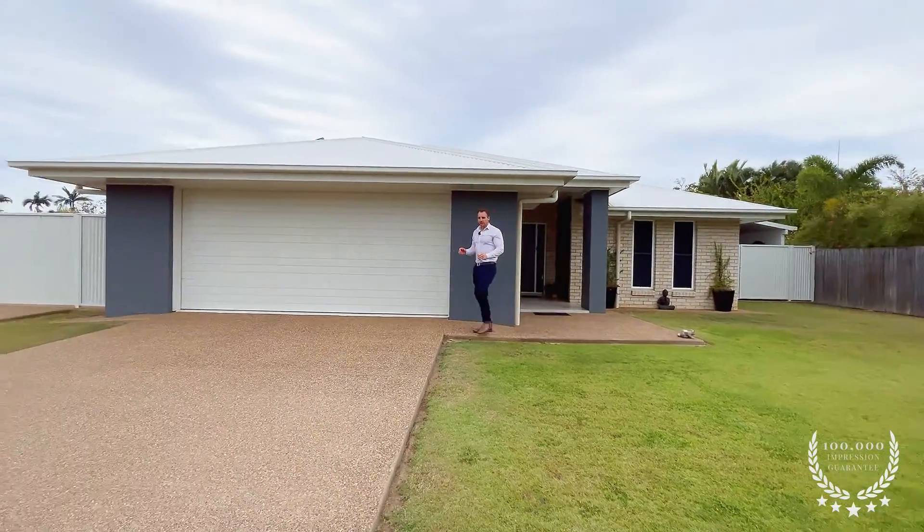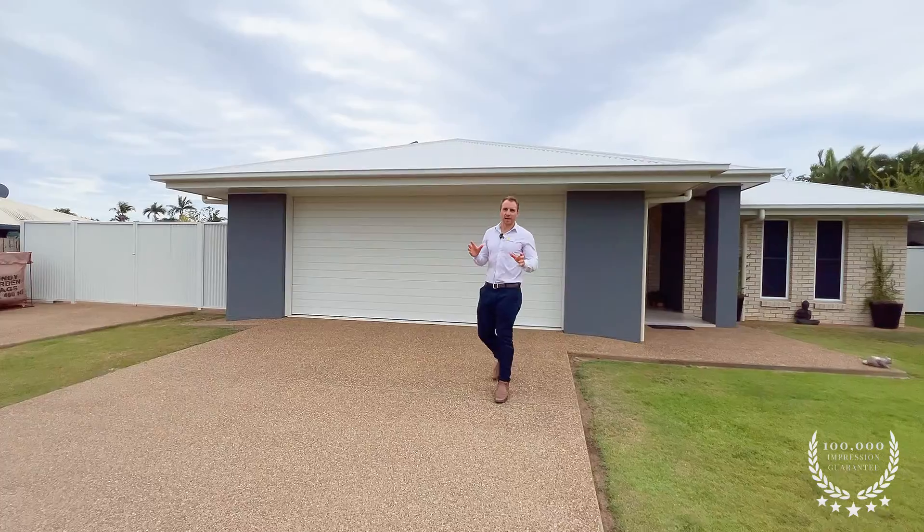G'day guys, Ethan here from Ray White. Now I am excited about this house - just take a look at it. Now this one was originally built as a display home for this estate, so you can guarantee it's going to be packed full of extras that you're not going to see in any other homes.